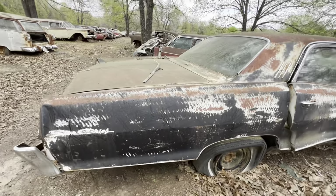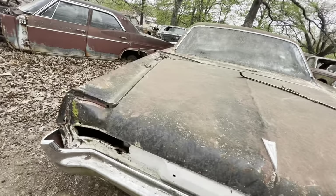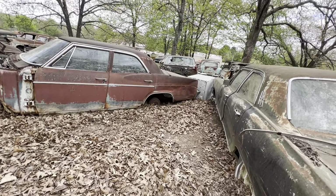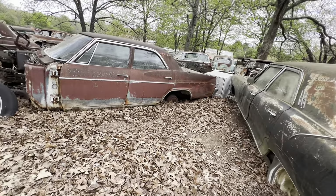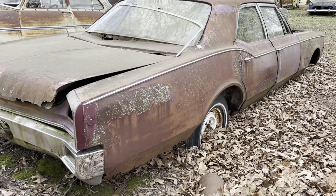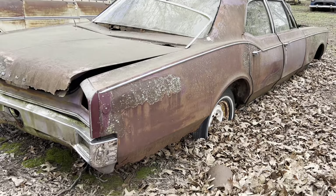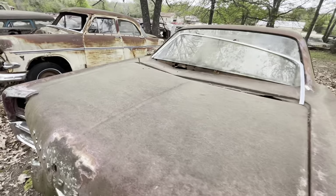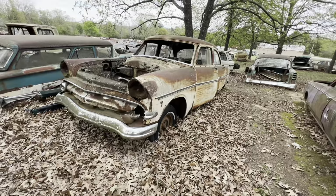Big Star Chief Pontiac. Man, if these cars could talk, I'd just sit out here and listen to each one of them — come back every day and just sit here and listen to them tell their stories. An Oldsmobile like a 66-67 something like that. That was a mom and dad car, just like that was too, back in 53-54.